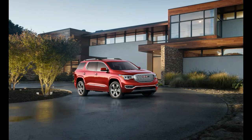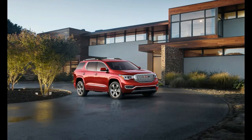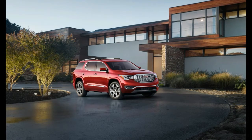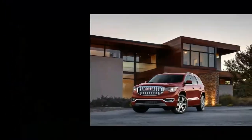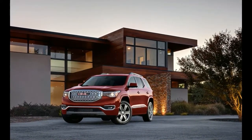Official EPA fuel economy estimates haven't been released, but General Motors says the front-drive four-cylinder Acadia, which comes with a stop-start feature, will achieve 22 mpg in the city and 28 mpg on the highway — impressive figures for a three-row. The front-drive six-cylinder, alternatively, will be good for 17/25 mpg with the help of active fuel management.